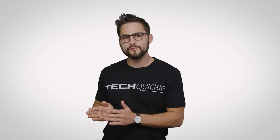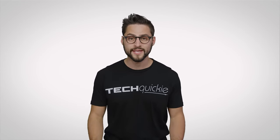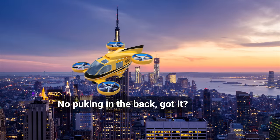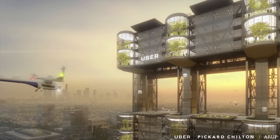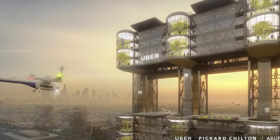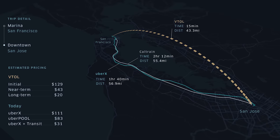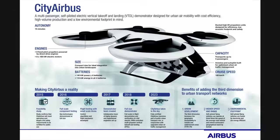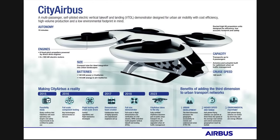With that said, gradual improvements to the technology already have some pretty big names in the transportation sector looking at the possibility of using passenger drones as the backbone of an air taxi service in cities around the world. Uber, for example, is currently looking for a third city to join LA and Dallas as launch locations for its Uber Air service, to debut in 2023, which will transport up to four passengers per drone. And Airbus is looking to launch their own line of four-seater drones that can cruise up to around 75 miles per hour.